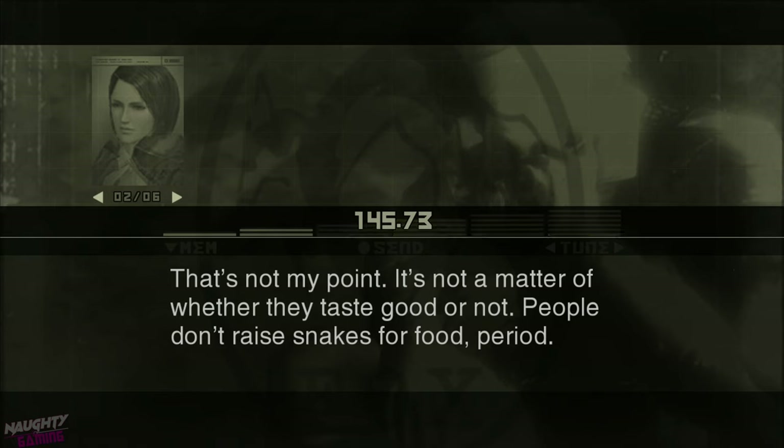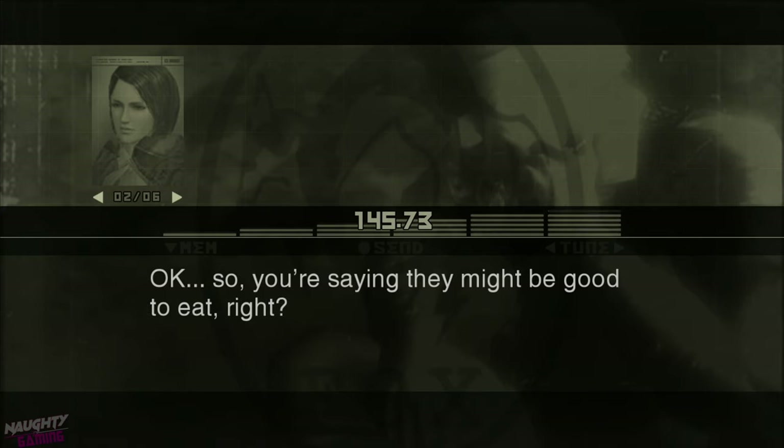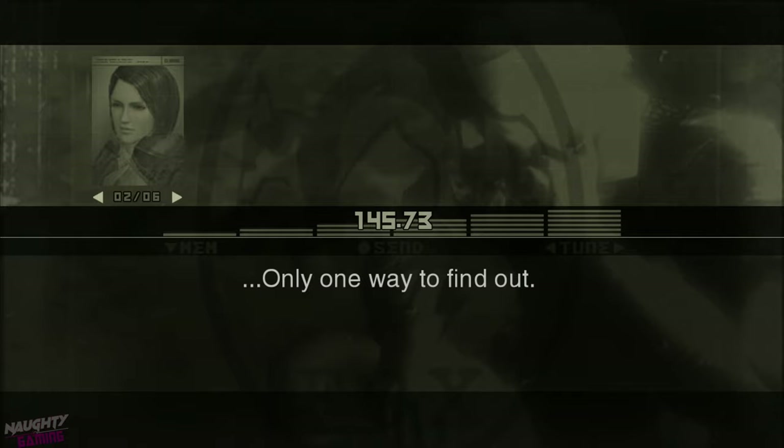It's not a matter of whether they taste good or not. People don't raise snakes for food, period. Okay. So you're saying they might be good to eat, right? Only one way to find out.